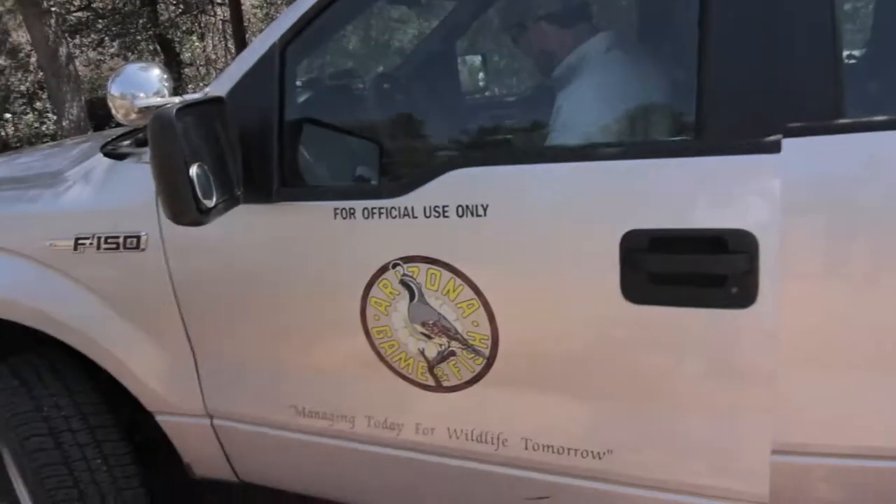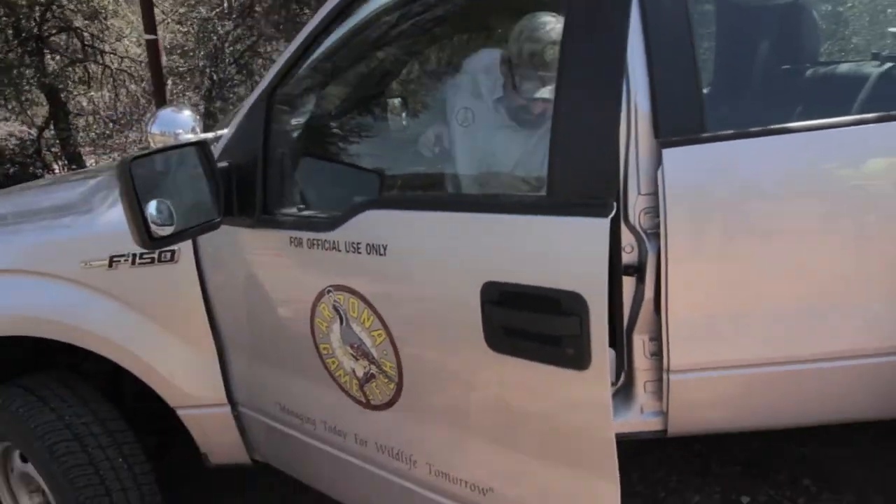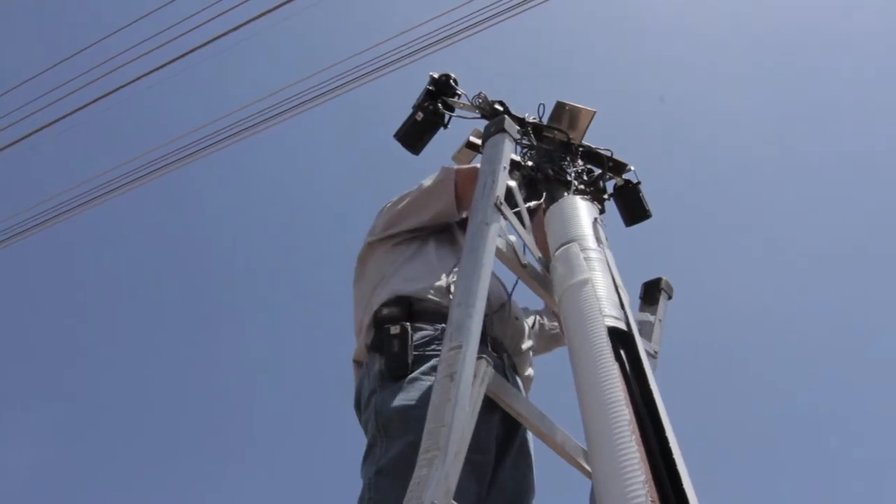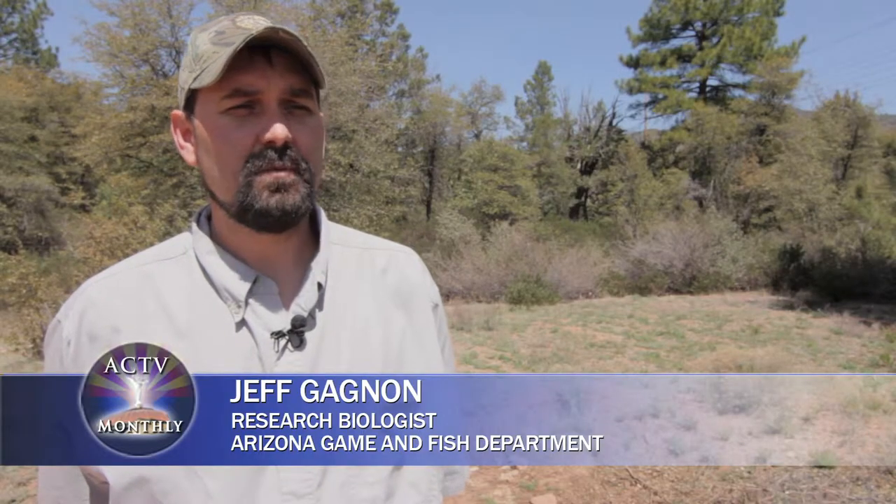Wildlife vehicle collisions are a problem everywhere in the world. Arizona Game & Fish research biologist Jeff Gagnon says a creative solution was needed to minimize elk vehicle collisions on Highway 260. It was a project that was experimental and kind of thinking outside the box.